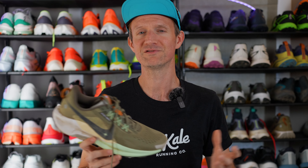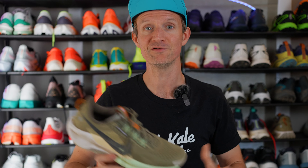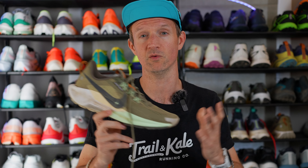So if you're looking for a road-to-trail shoe that combines comfort, responsiveness, cushioning, and control, you really need to get yourself a pair of Pegasus Trail 5s. It'll allow you to run on road surfaces, light trails, and also some technical trails in complete comfort. And they cost $150, which I think is a really reasonable price for all that.